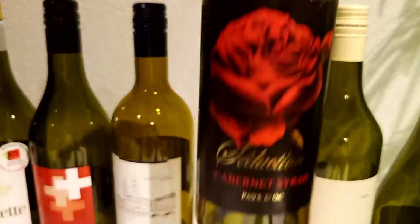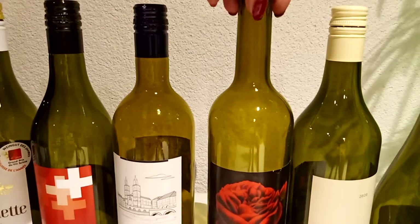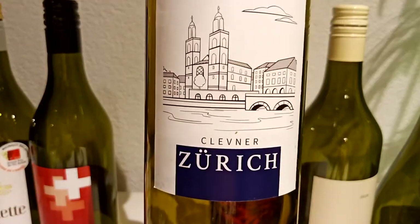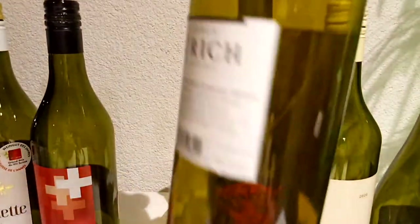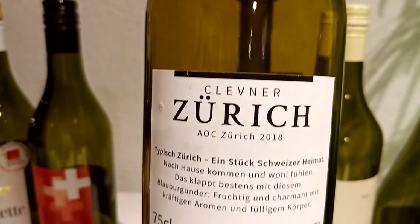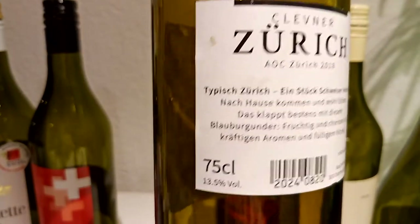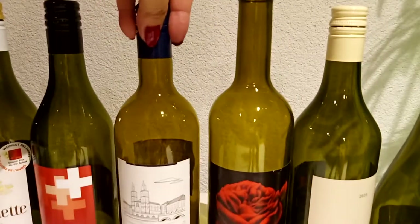So this is the bottle of this red wine with a flower rose. And I have here the white wine from Zurich, Switzerland. This is a white wine, original white wine from Switzerland. The type is Zurich - they pronounce it as Zurich.